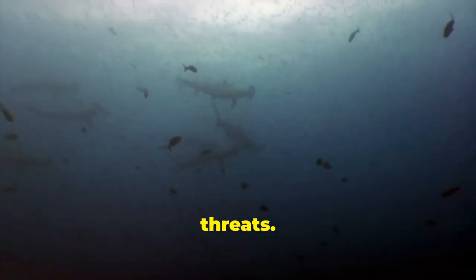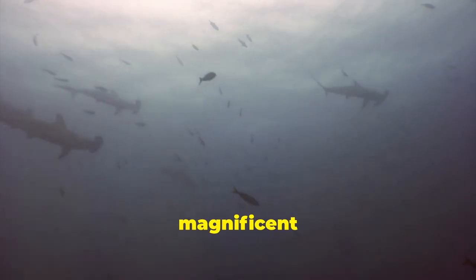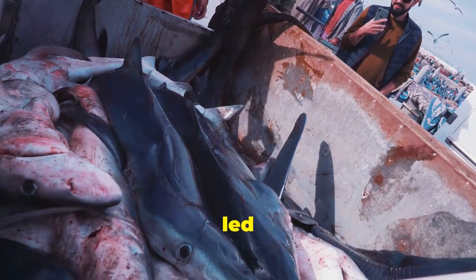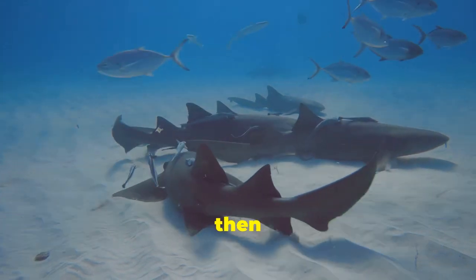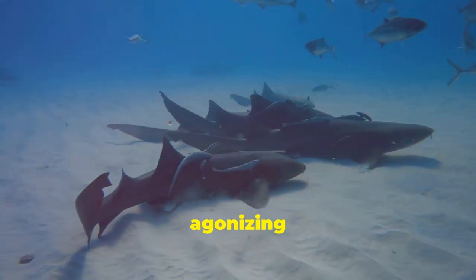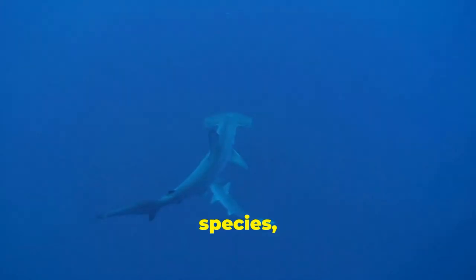Despite their crucial role, hammerhead sharks face growing threats. Human activities such as overfishing and habitat destruction are pushing these magnificent creatures towards the brink. The demand for shark fins, considered a delicacy in some cultures, has led to the cruel practice of shark finning. Sharks are caught, their fins removed, and then discarded back into the ocean, left to die a slow and agonizing death. This unsustainable practice, coupled with accidental bycatch in fisheries targeting other species, is decimating hammerhead populations worldwide.